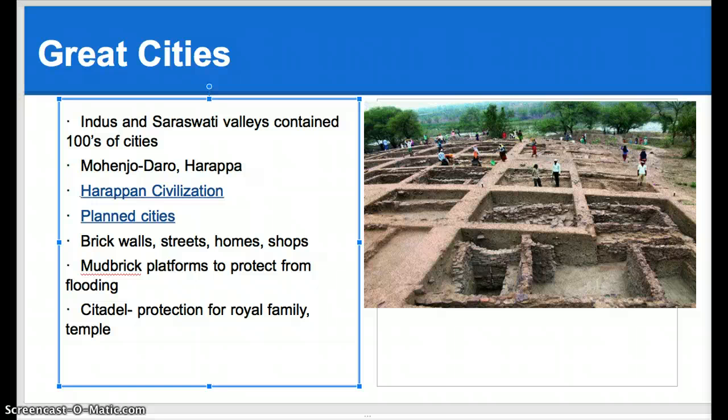Now, if you were the royal family, you lived in the citadel. A citadel is a more protected type of fortress for people that they obviously wanted to keep safe.